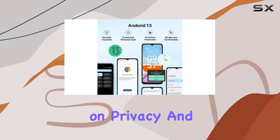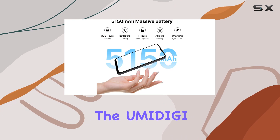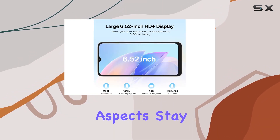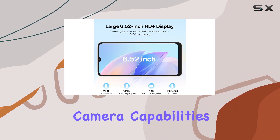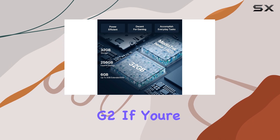The emphasis on privacy and security in Android 13 is a noteworthy highlight, making the Amittage IG2 a compelling choice for those who value these aspects. Stay tuned as we take a closer look at the camera capabilities, software experience, and real-world performance of the Amittage IG2.